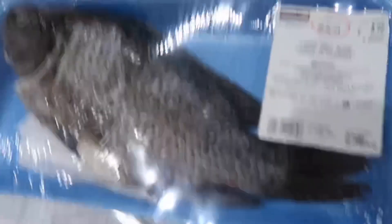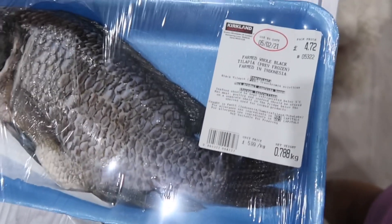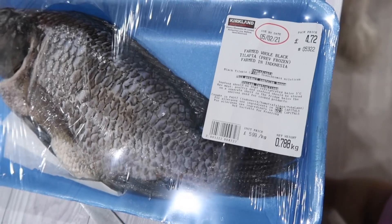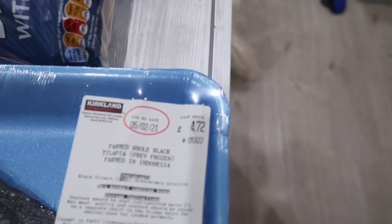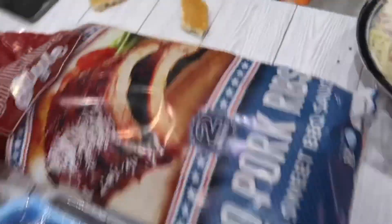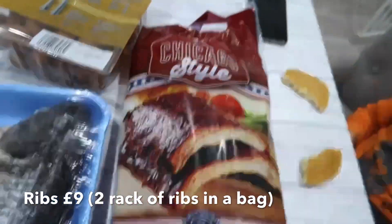Guys, here's another purchase from my husband — this is for me, he's so sweet! Farm whole black tilapia, farmed in Indonesia, 4-pound pack. Price: £4.72. And look at this, guys — Chicago style!